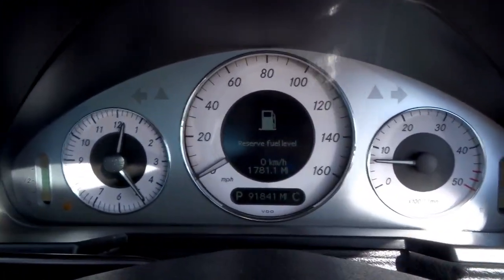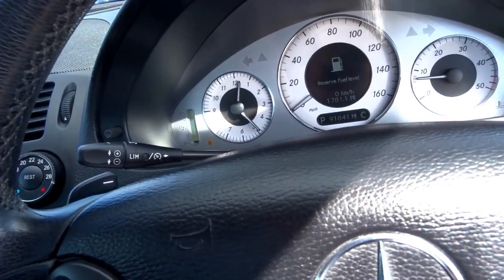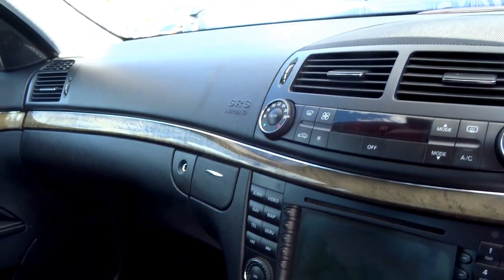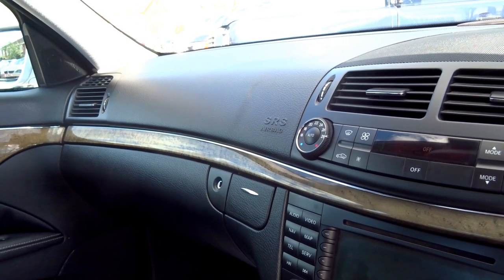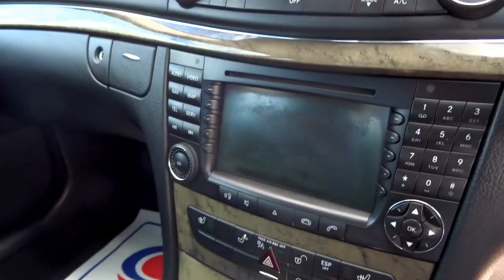As you can see there, this car has covered 91,841 miles, and these engines are very reliable. Because of the year, the road tax is only £295. It produces 222 brake horsepower, and the torque output is 376 foot-pounds. The 0-60 takes just 6.8 seconds and it will go on to 155 miles an hour, so this is a very quick car indeed.